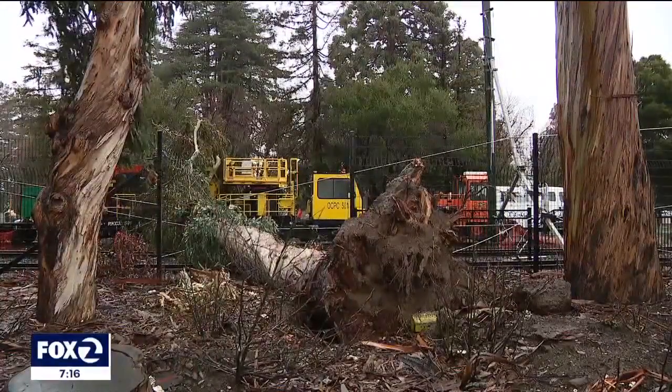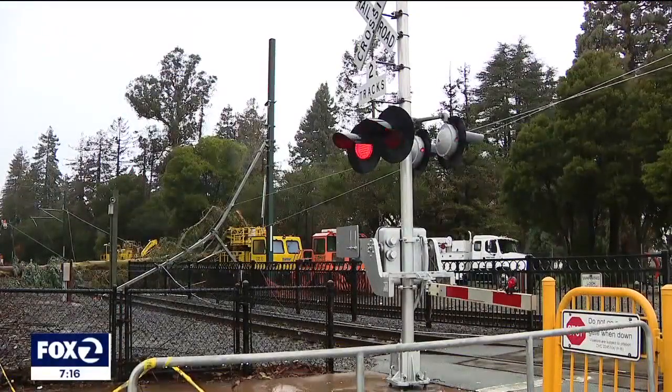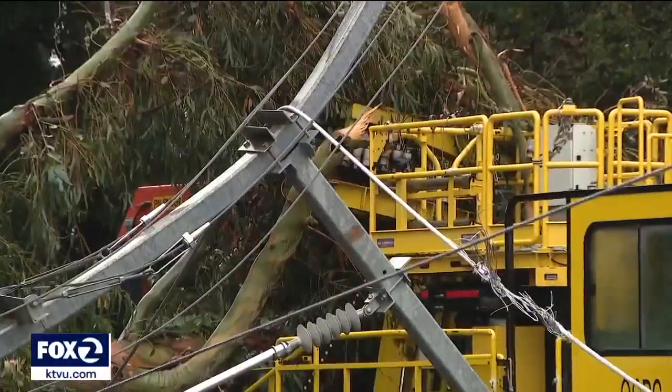Saturated soil took a toll on this tree and ultimately Caltrain. Without warning, the 80-foot eucalyptus fell, pulling down power lines, smashing through a fence, and crashing across the tracks.